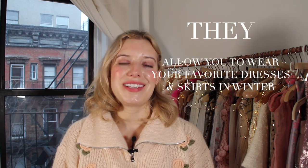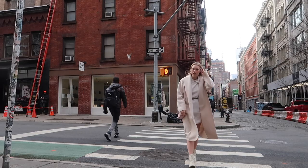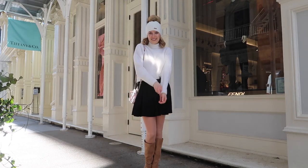Reason number three — and I feel like I've kind of covered this already — is that they allow you to wear your favorite dresses and skirts in winter and still stay warm. A cute mini skirt? No problem. A sweater dress but I need my legs to be warm? No problem. A mini skirt with high boots? Warmer, and no problem.